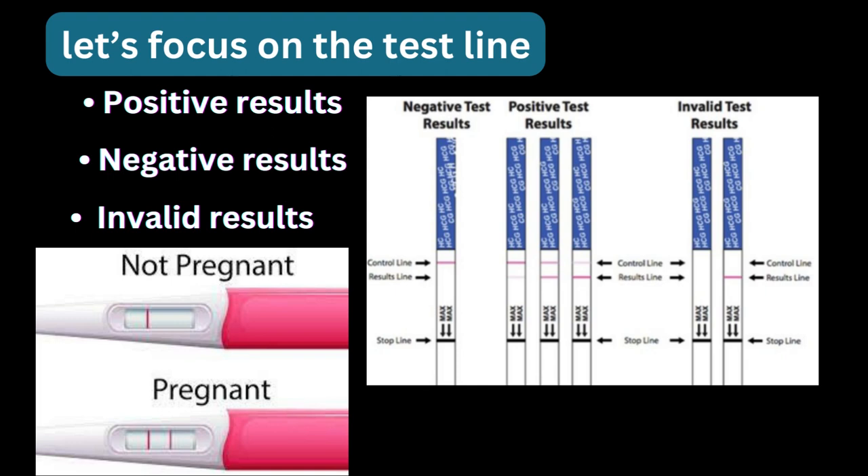Keep in mind that even a faint line can signify a positive outcome. As the days pass, your HCG levels will increase, providing clearer and more definite results. If the test line remains absent, that is a negative result, which can be disheartening. Various factors may be at play — perhaps the timing of the test or a low HCG level in your urine. In such cases, retest or seek guidance from a gynecologist.